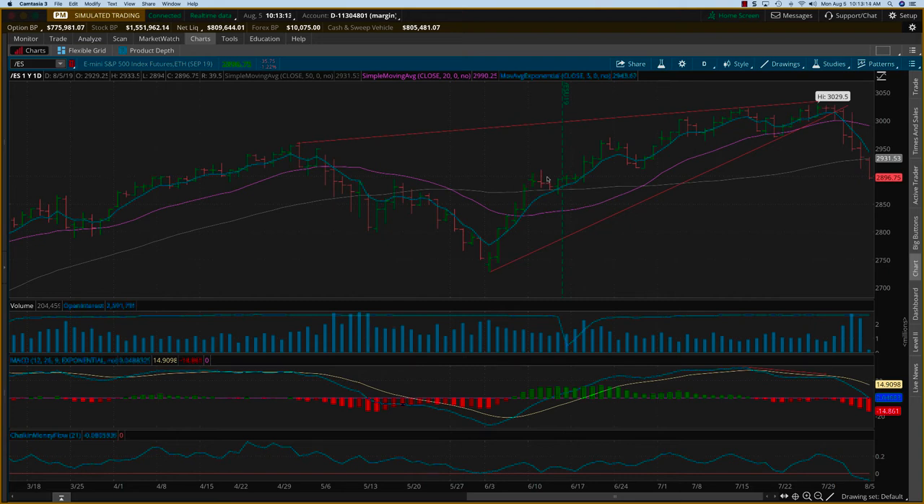Hey everybody, it's Harish Swaminathan from OptionTiger.com. It is Monday August 5th and we are looking at futures that are down about 36 points. The market sentiment has shifted. Two things happened last week: one was the rate cut, which I suspected would be a sell-the-news event, and it turned out exactly like that. And added to that you have various technical pressures as well.